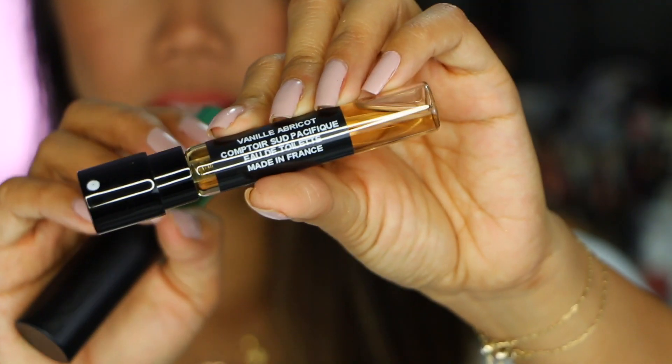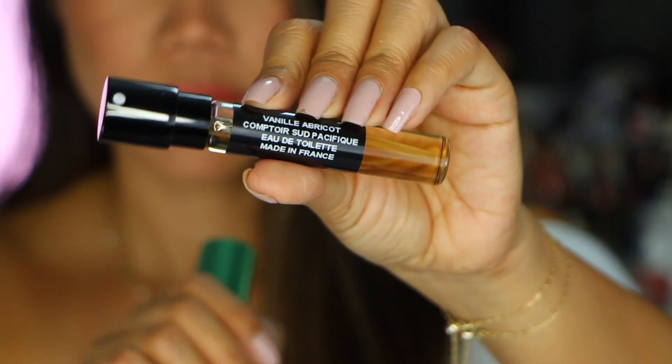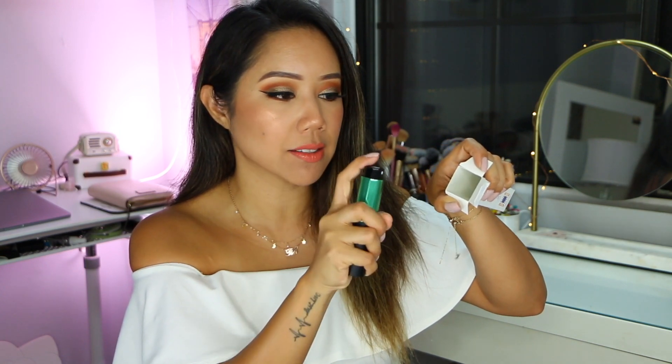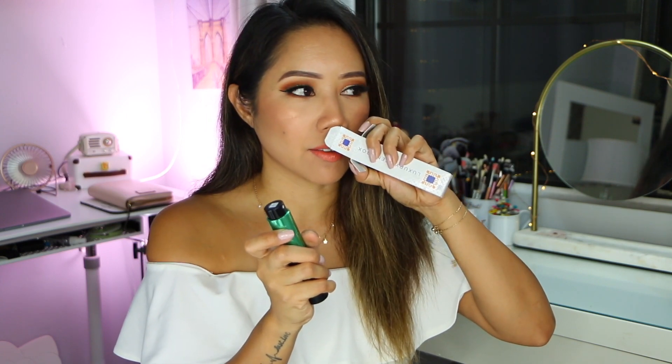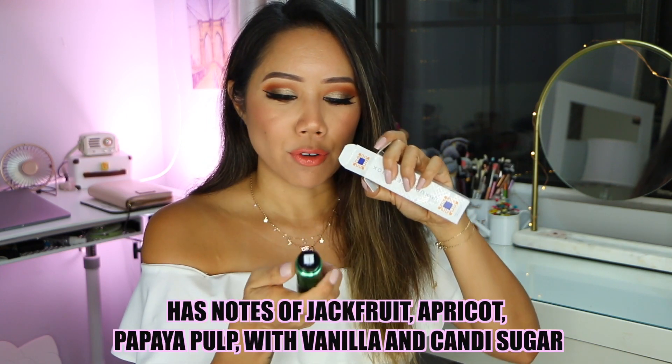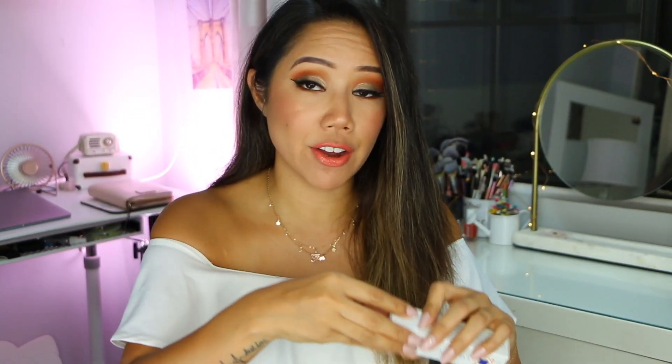Let's open the next one. It's called Vanilla Apricot Compertor Sud Pacific. It's an Eau de Toilette. I'll just spray it on the box. This is right up my alley — it's sweet and has a bit of freshness to it. That smells delicious.